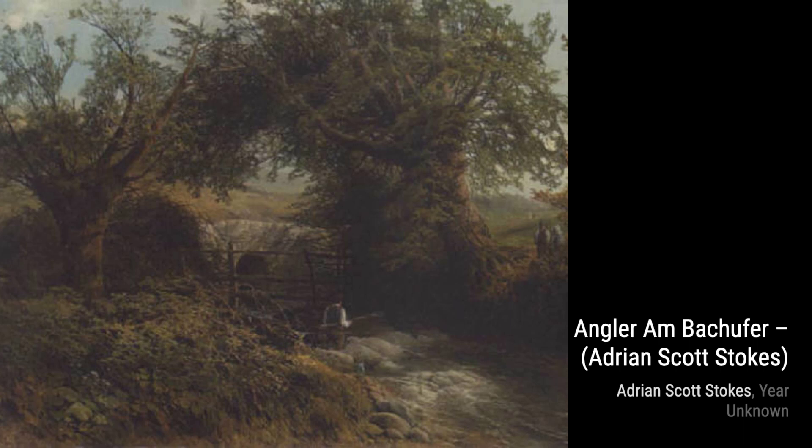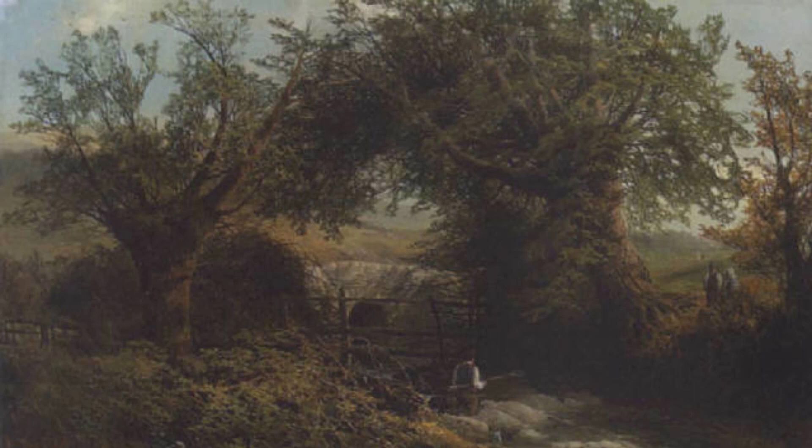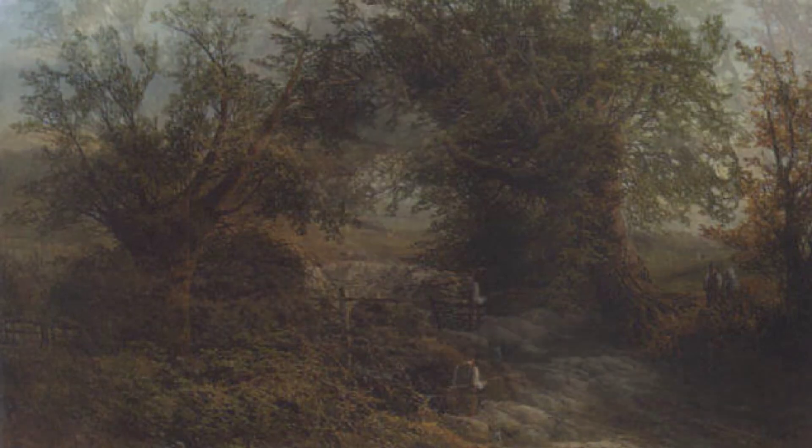The Durance at Cisteron captures the beauty of the Durance River in France. Stokes' skillful use of colors and brushstrokes brings the river to life, making us feel the gentle flow of the water.